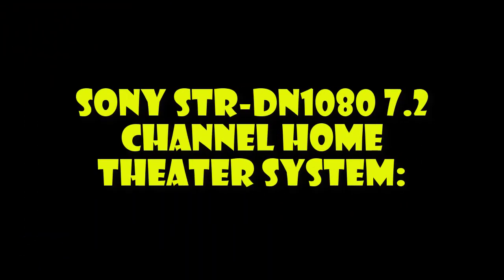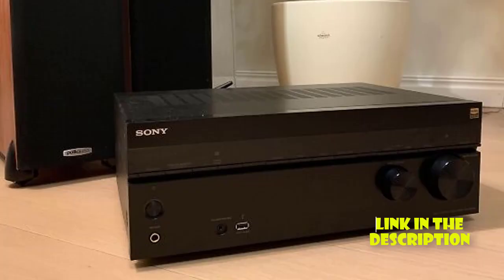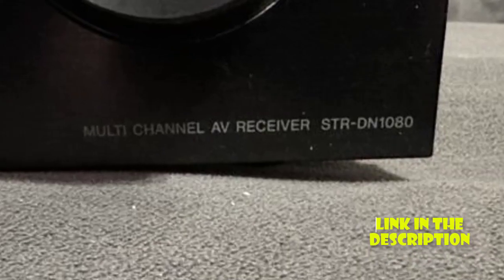Sony STR-DN1080 7.2 Channel Home Theater System. The Sony STR-DN1080 is a powerful home theater system that features 7.2 channels and Dolby Atmos and DTS-X support. With its built-in Bluetooth and Wi-Fi,